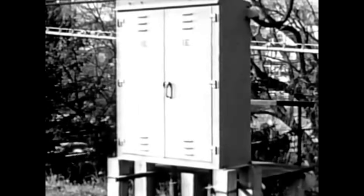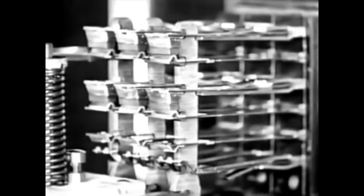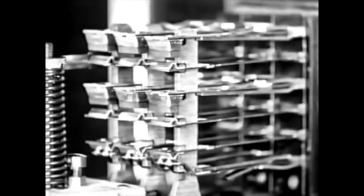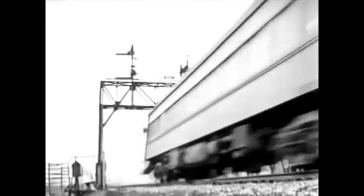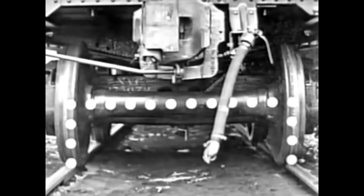Housed in nearby metal cabinets and connected to the circuits are sensitive relays which form the heart of the signal system. These relays are magnetic switches and respond to any change in the normal flow of current. When a train moves into a signal block, an electrical connection is established between the two sides of the track. This change in the flow of electricity operates the relays which control the movement of the signals.